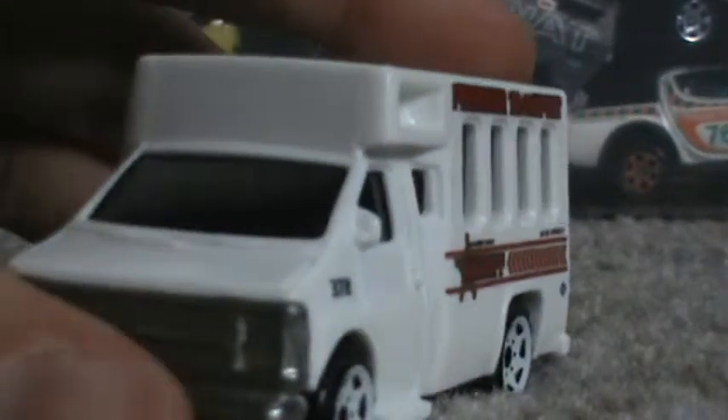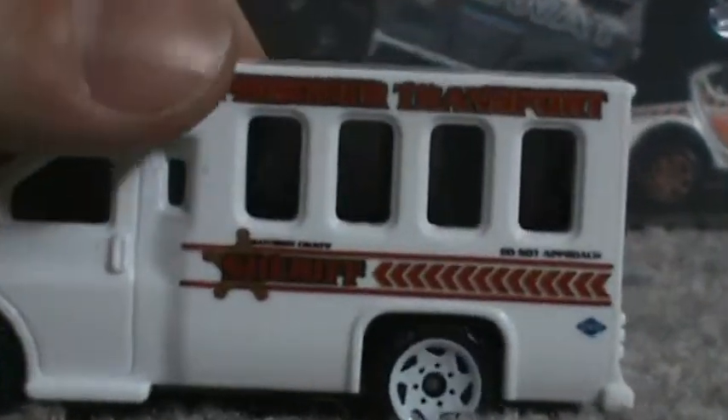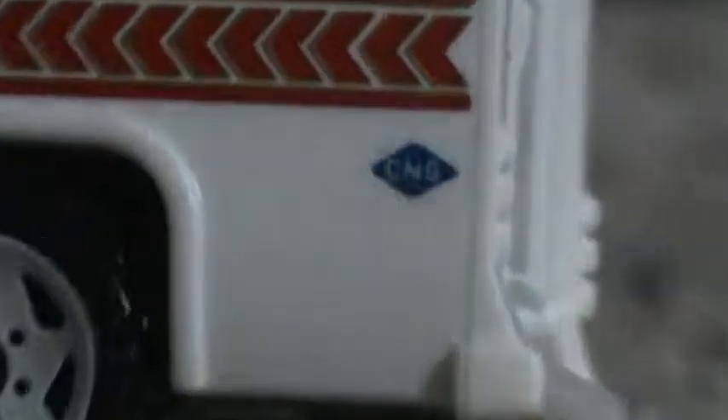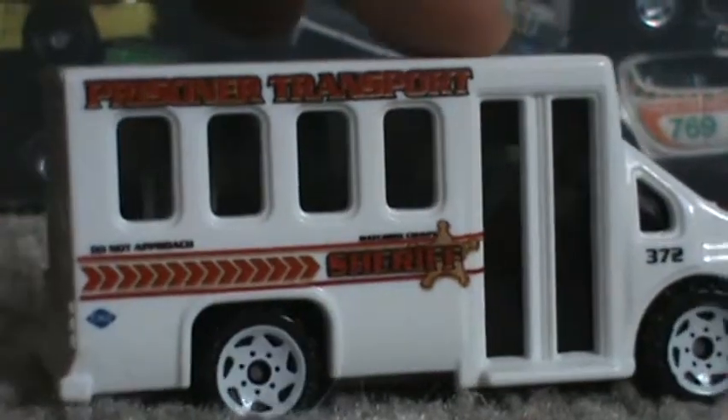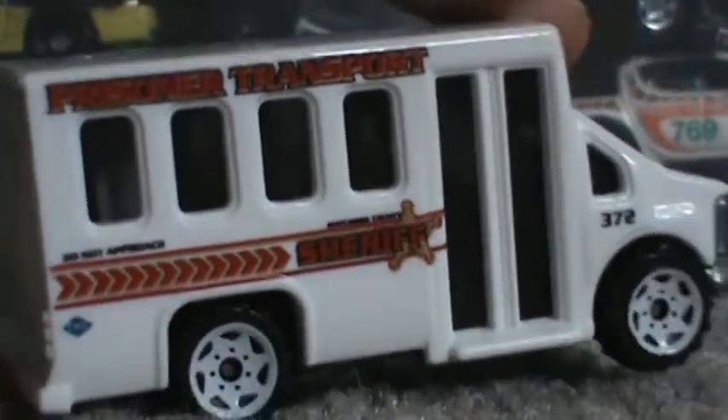Up next we have the Chevy Transport Bus, also a lovely vehicle. I think that right there is some sort of real tampo — CNG, I think it means something from natural gas or something. Plastic body, unfortunately. This actually used to be metal; I have a metal variety of it and it's really heavy.